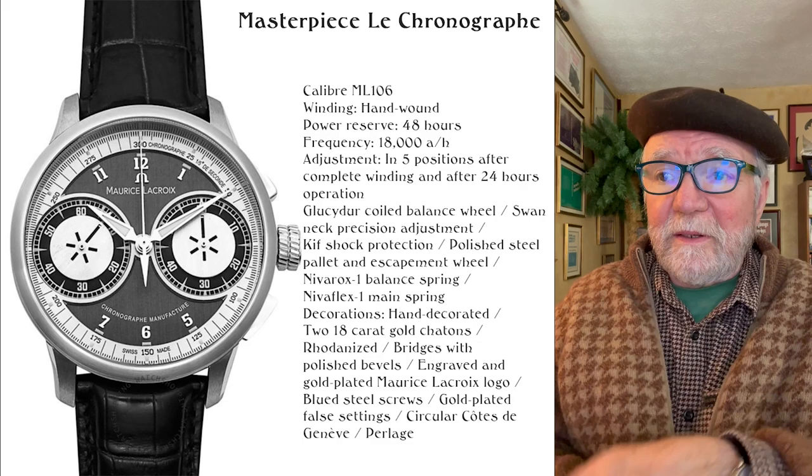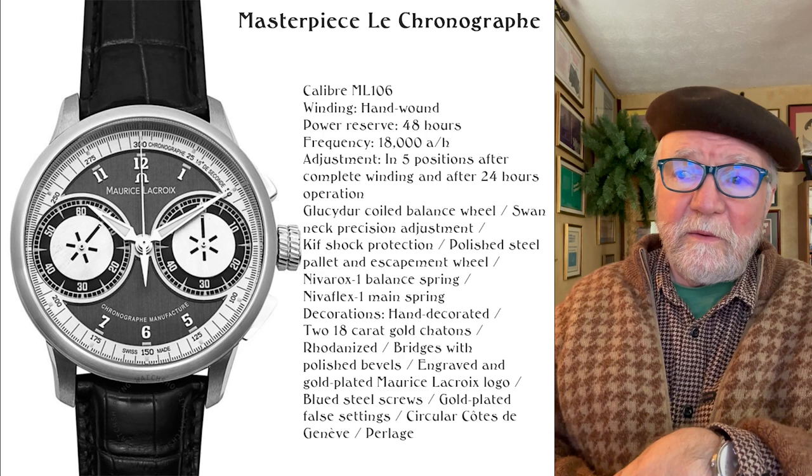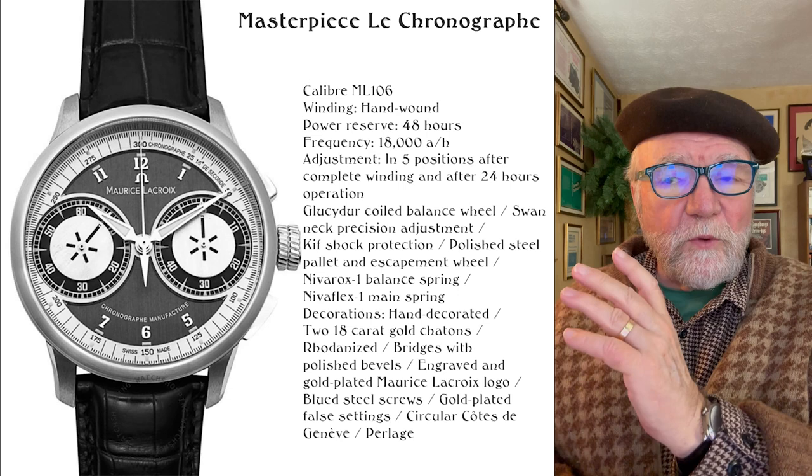It's just well done. When you look at all of the things that it has — circular Côte de Genève, Perlage, gold-plated false plates — it's really something. You can find these. They're a big watch, about 45 millimeters.